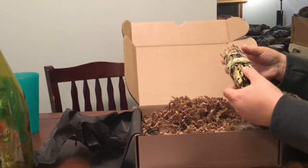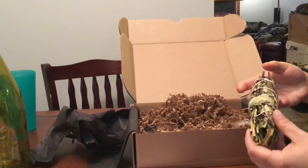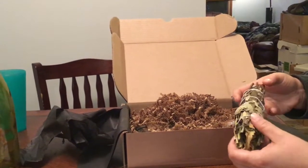Oh, that is a nice bundle there — I don't want to start shedding, but that looks lovely.